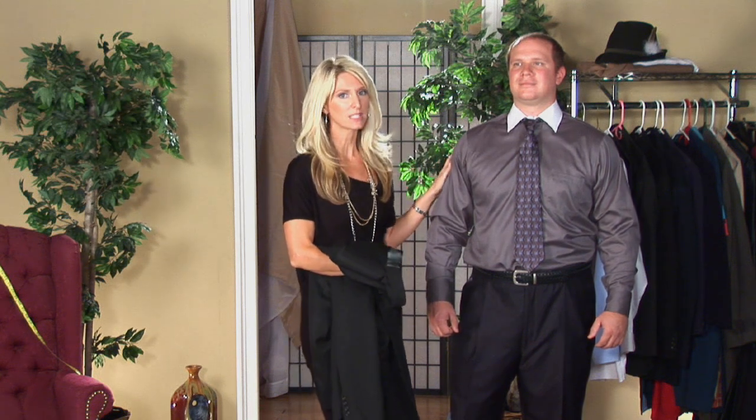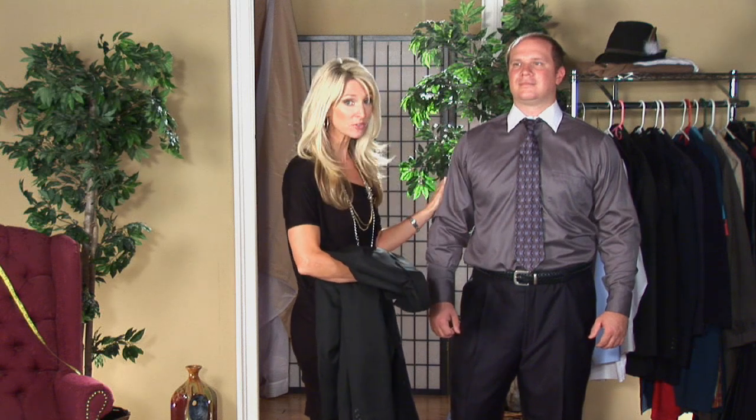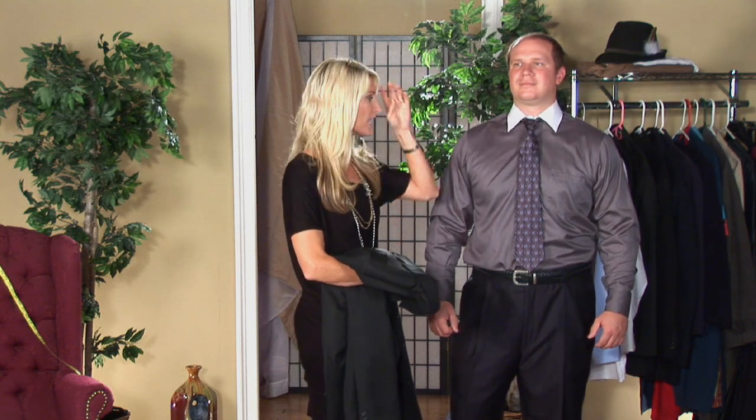First, we need to start off with the basics, the foundation, which is a dress shirt. It needs to be clean, first of all. It needs to be ironed for that dinner jacket and have a little bit of texture. This has some contrast with the white collar.